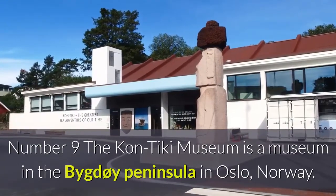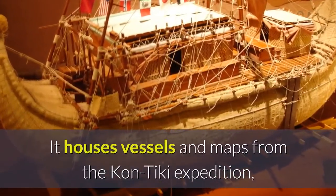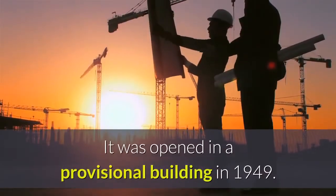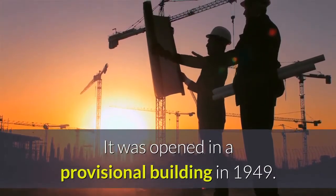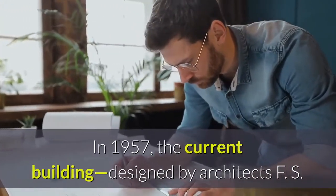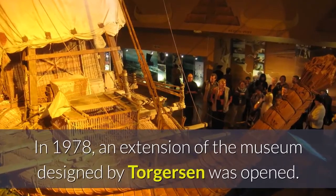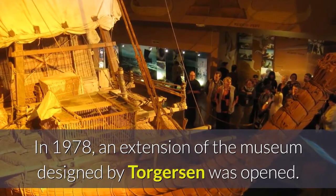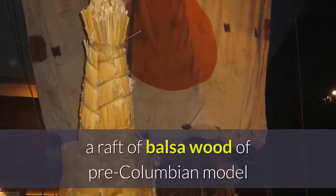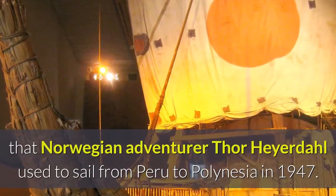Number nine: the Kon-Tiki Museum is a museum on the Bygdøy peninsula in Oslo, Norway. It houses vessels and maps from the Kon-Tiki expedition, as well as a library with about 8,000 books. It was opened in a provisional building in 1949. In 1957, the current building designed by architects F.S. Platou and Otto Torgersen was opened. In 1978, an extension designed by Torgersen was opened. The museum was originally built to house the Kon-Tiki, a balsa wood raft of pre-Columbian model that Norwegian adventurer Thor Heyerdahl used to sail from Peru to Polynesia in 1947.